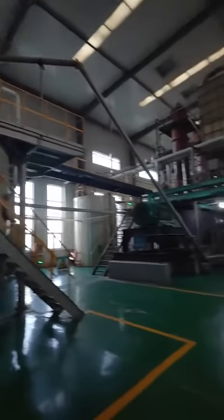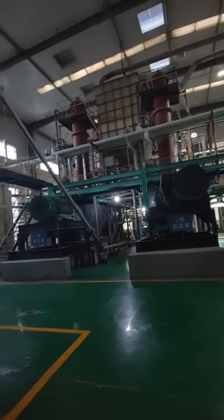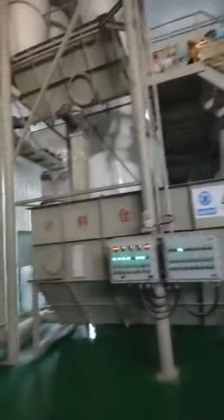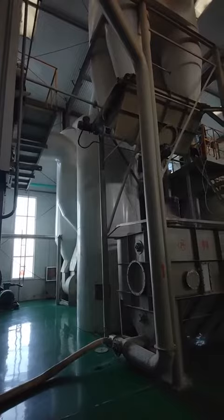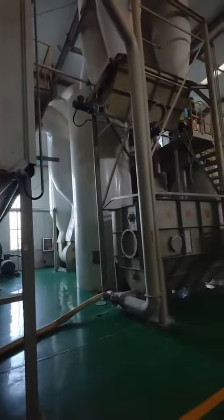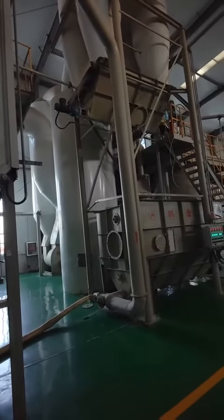It will be washing inside the reactor. Then we can control the ash content of HPMC. We have two units for that. It reduces the moisture content — also called the moisture content — to less than 5%. Now we are going to another one.